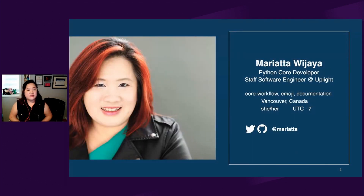My name is Mariara. I live in Vancouver, Canada and you can find me on Twitter and GitHub as Mariara. I'm a staff software engineer at AppLite. In my free time, I contribute to and maintain open source projects. I'm one of the Python core developers, which means I'm a maintainer of one of the most popular programming languages out there. Python is a big project. I'm known as the core workflow expert and the emoji expert. I care about contributor experience and documentation.